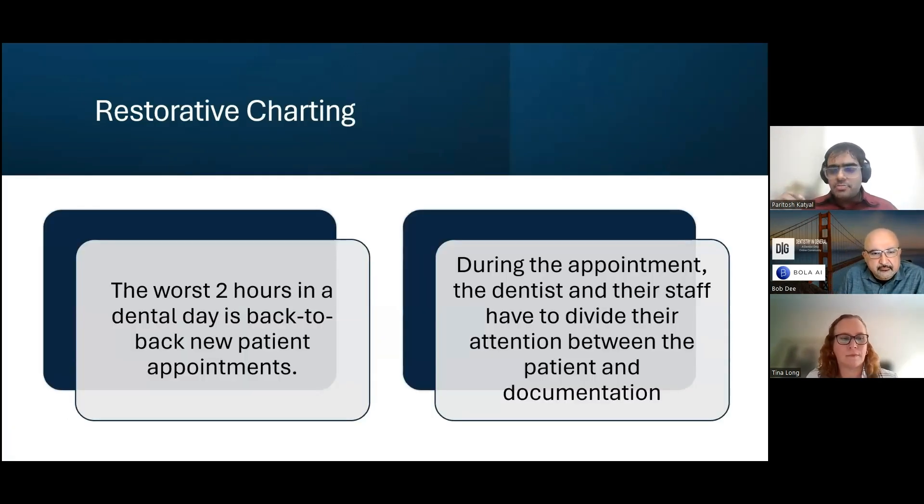Restorative charting is essentially hard tissue charting, in which a dentist takes in a patient, marks what treatments and procedures have been done, diagnoses them, and puts in a treatment plan typically covering a couple of visits or more. During the appointment, the dentist and staff have to divide their attention between the patient and documentation. We've started tackling both of these problems with our product, which Tina is going to showcase.